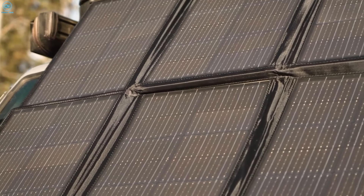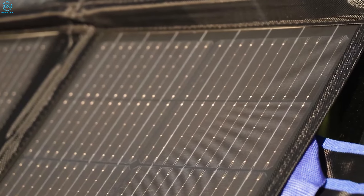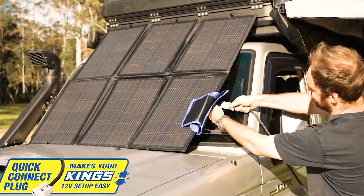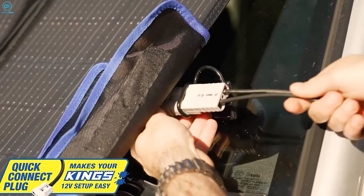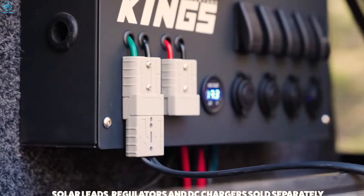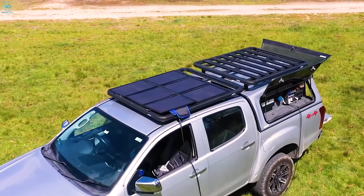Built tough with heavy-duty polyester fabric and grade-A monocrystalline solar cells, this solar blanket is designed to withstand rugged conditions. With its King's Quick Connect Plug, you can easily connect to solar extension leads, regulators, or DC-DC chargers, making it a versatile power solution for any camping trip.